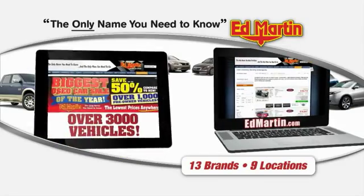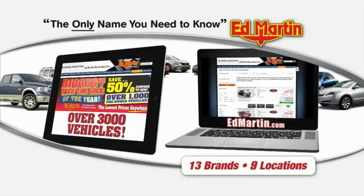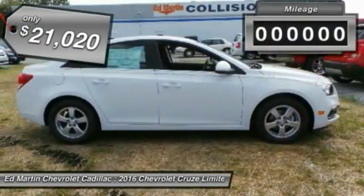Thank you for clicking our video. You can also shop over 3,000 more cars and trucks online at EdMartin.com. 2016 Cruze — the Cruze Blueprint calls for more than you'd expect and is priced below $25,000.